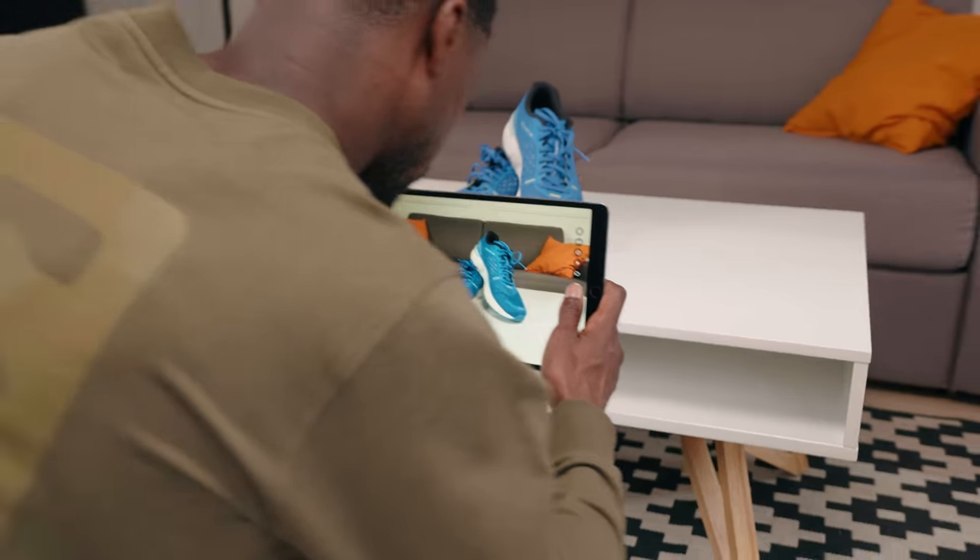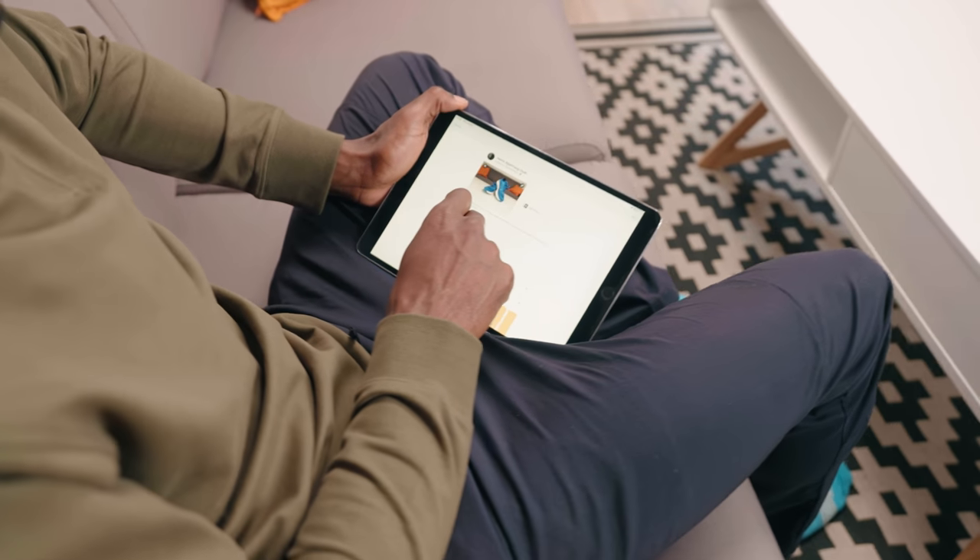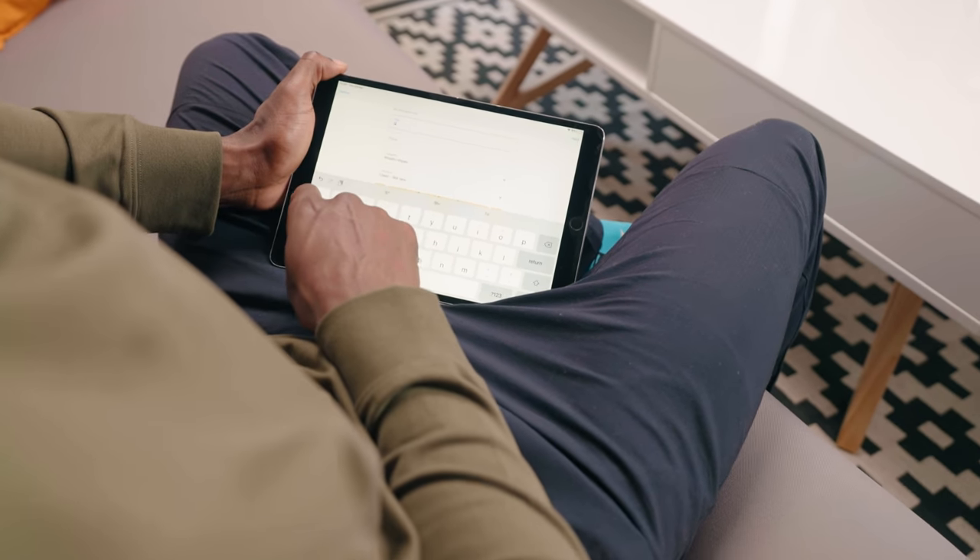If your shoes are still in excellent condition, you can resell them by using an app or website, or give them away by asking around within your network.